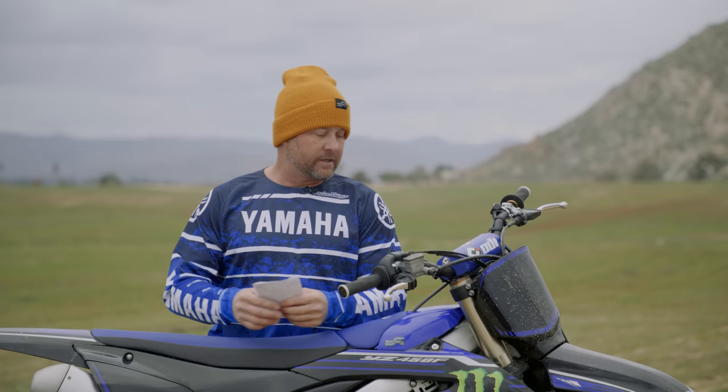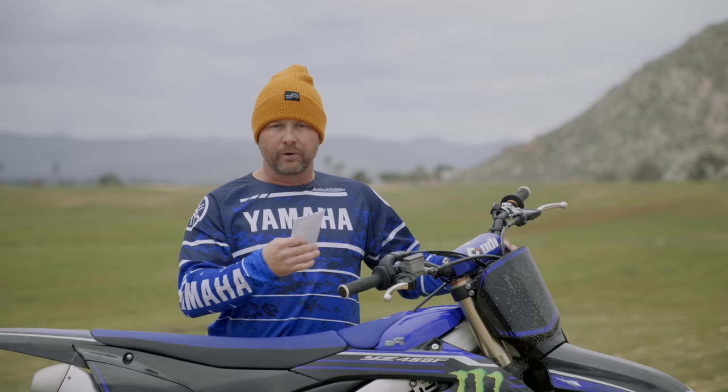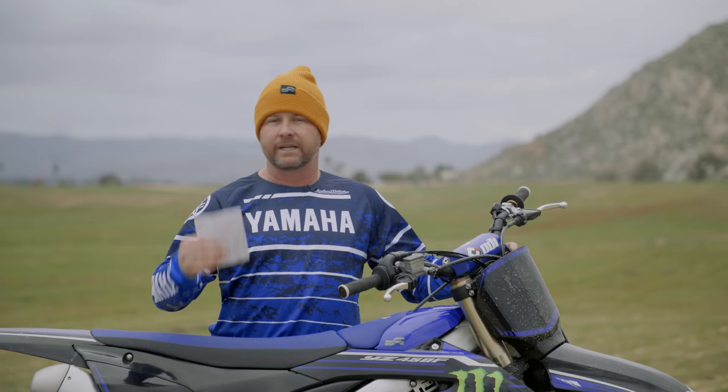Other than that, I think the gearing on this thing is just on the money. Bar positioning — there's a lot of room for options. You can go forward, backward, spin the clamps around; you've got four different mounts up here. I like them in the back position, but again that's all personal preference.